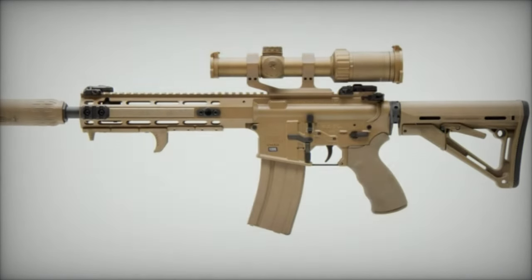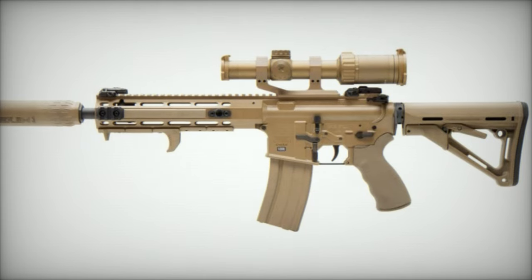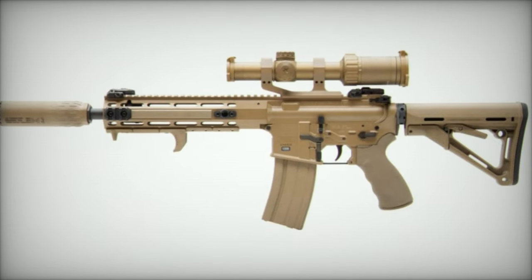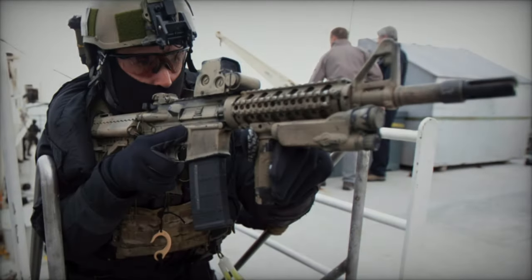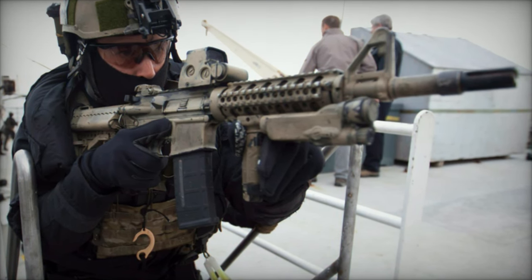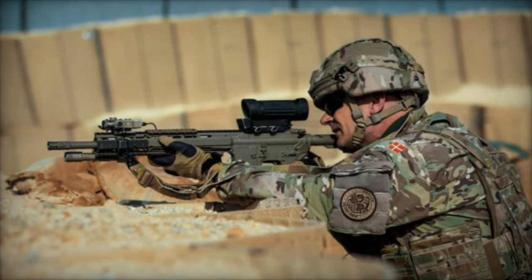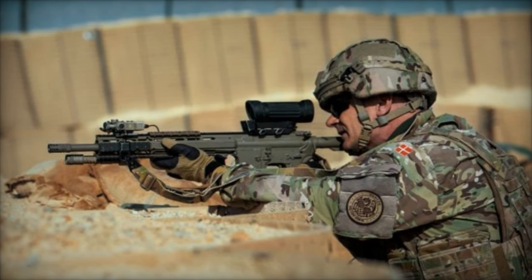Weighing 2.8 kilograms unloaded and 3.4 kilograms when loaded, the C8A4 balances lightness with functional robustness. It extends to a length of 0.84 meters with the buttstock extended and retracts to 0.76 meters with the buttstock collapsed, accommodating various operational needs. The C8A4's 368mm barrel is engineered for precision and durability.